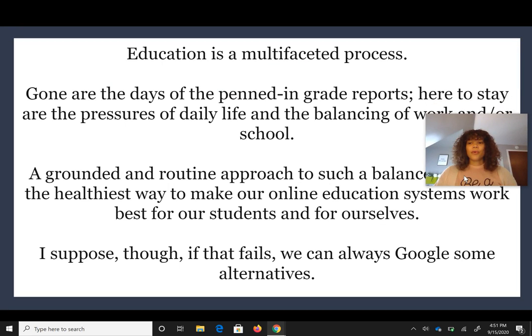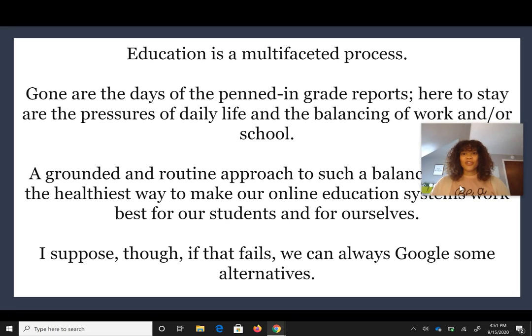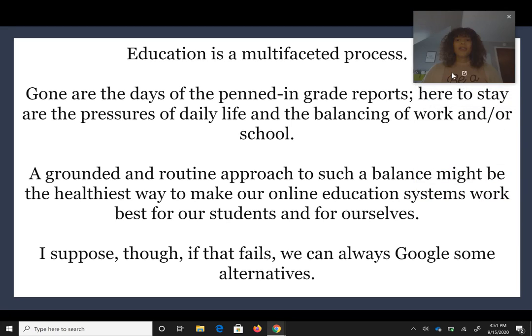There's a quote about how things are changing: 'Education is a multifaceted process. Gone are the days of the pendant grade reports. Here to stay are the pressures of daily life and the balancing of work and school. A grounded and routine approach to such a balance might be the healthiest way to make our online education systems work best for our students and for ourselves.' Hopefully this was helpful to you and you're able to log into ParentVue. If you have any questions, you can reach out to our registrar, Ms. Maskell. Thank you.